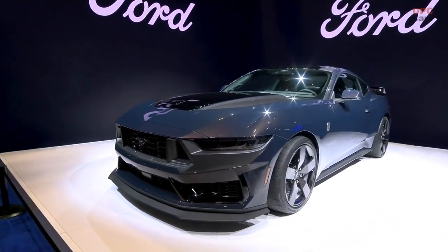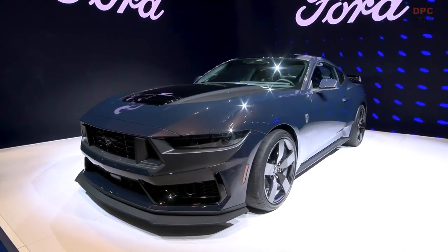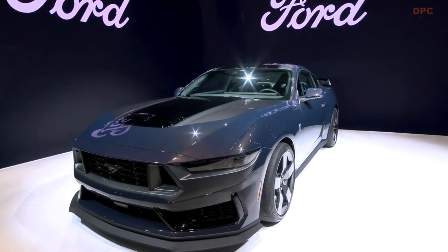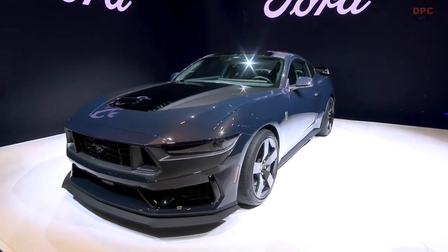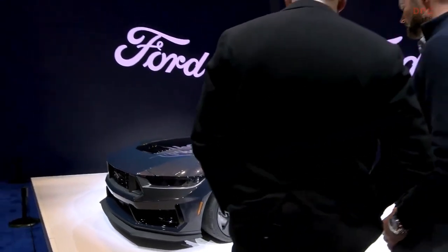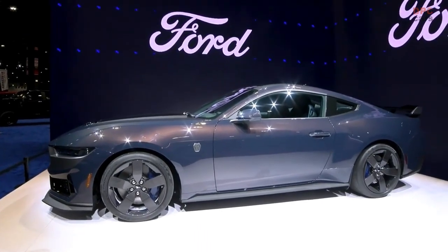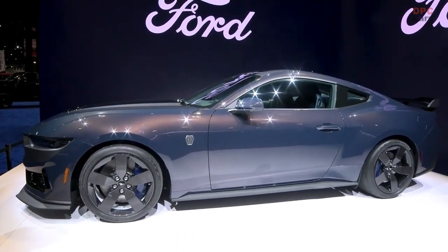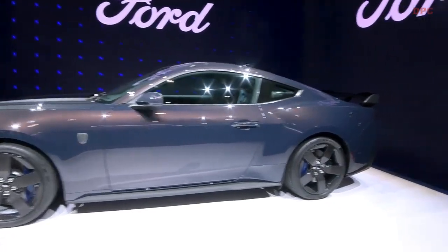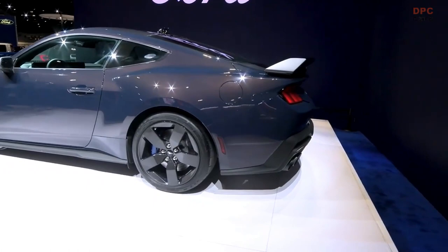For Chicago, we brought out the carbon fiber wheels. With the handling pack on the Dark Horse, you can get the 10.5 and 11-inch wide rear — 10.5 front, 11 in the rear — carbon fiber wheels. It's an impressive look, up to 37% lighter. That's unsprung mass, so it's that much better in performance. You're going to feel it through the steering wheel. It's like that jewelry — those cool shoes that this car definitely deserves.